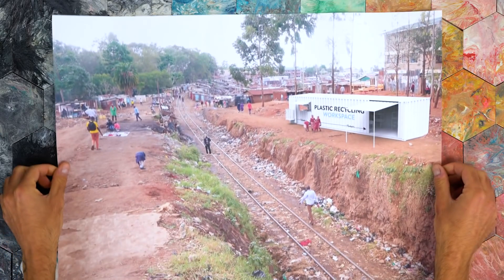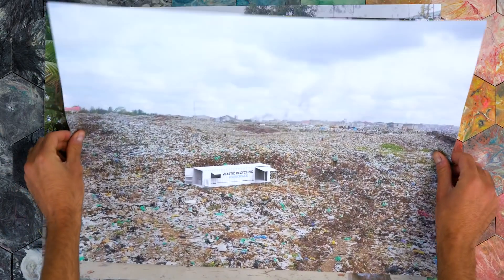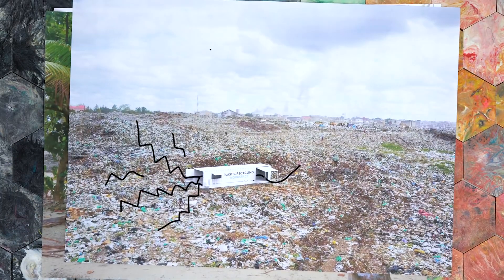This workspace can be set up all over the world, from cities to tropical beaches to the middle of a landfill. Plastic trash goes in, valuable items out.